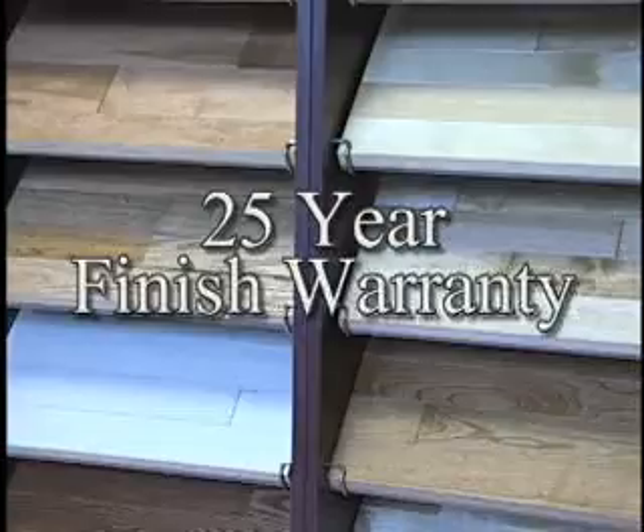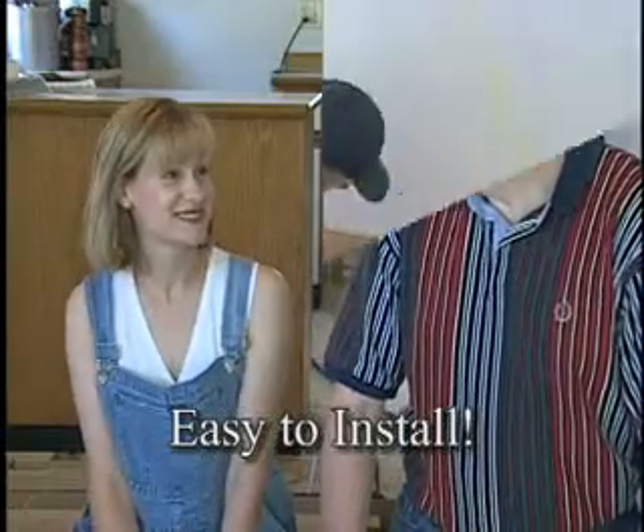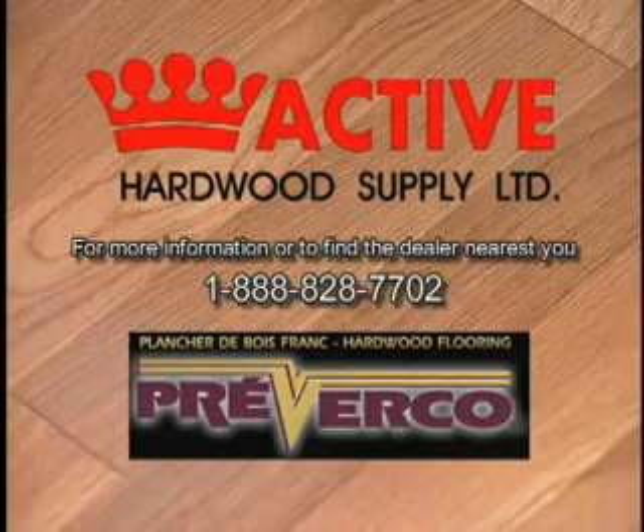And it comes with a 25 year warranty. Easy to install, you can do it yourself, or get a pro to do it for you. Proverco Hardwood Flooring. Ask for it by name.